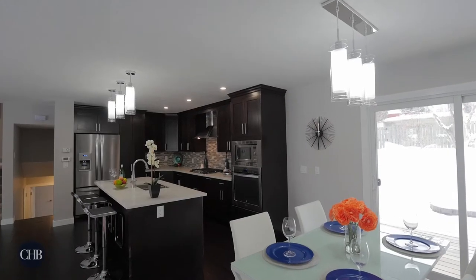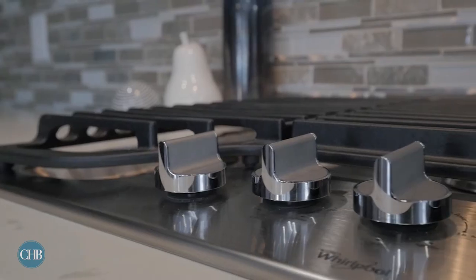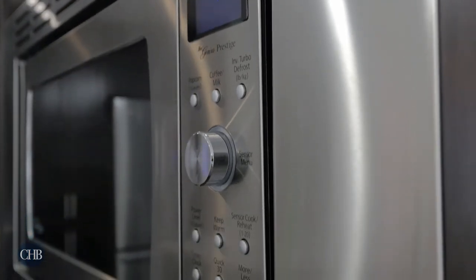The spacious kitchen is the heart of the home and showcases dark shaker-style cabinetry with soft-close doors, a gas cooktop, stainless steel appliances and polished quartz countertops.